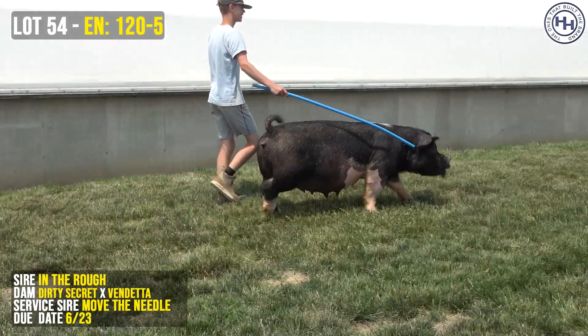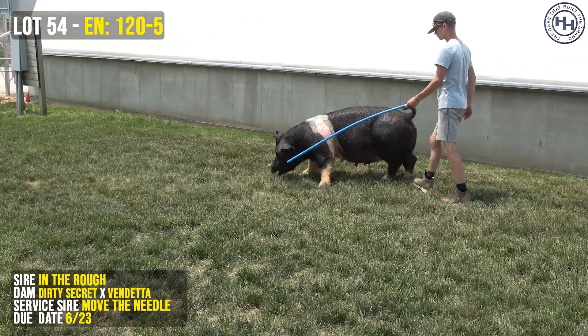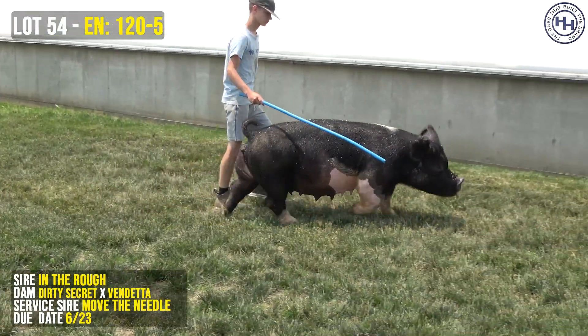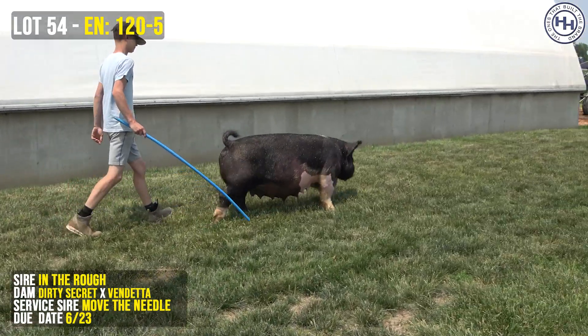I can't tell you how many times throughout the course of the past couple years, whether it be going through the slot barn or going through nurseries, you start asking about what's that one, what's that one — how many times the In the Rough sow has come up in conversation. And then you get to see her here and see what she is on paper and what we're doing here. It all makes a lot of really good sense.